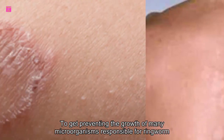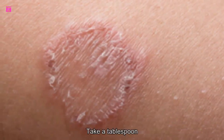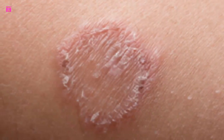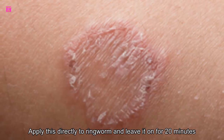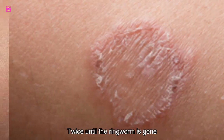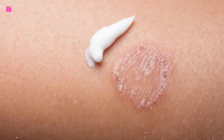Number two: turmeric. Turmeric contains a compound known as curcumin that provides relief from itching and speeds up the healing process. Being antiseptic, it prevents the growth of many microorganisms responsible for ringworm. Take a tablespoon of turmeric powder and create a paste by adding a few drops of water. Apply this directly to the ringworm and leave it on for 20 minutes. Repeat twice daily until the ringworm is gone.